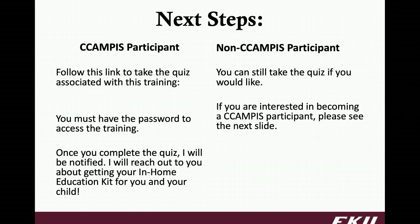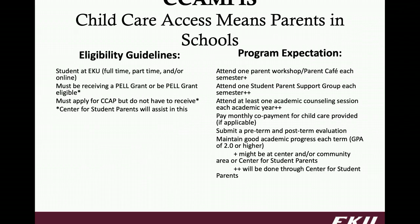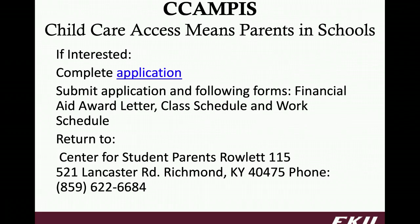The quiz is password protected — whether or not you are a C-Campus participant, you can still take the quiz. If you are interested in C-Campus — Child Care Access Means Parents in School — this is an opportunity for student parents, full-time, part-time, or online, who need some child care assistance. We can provide funding to help offset the cost of your child care, and our hope is that by doing this, you can finish your degree here at EKU. The application is embedded at the link provided, and you would need to submit your financial aid reward letter, class schedule, and work schedule, and then return it to the Center for Student Parents.